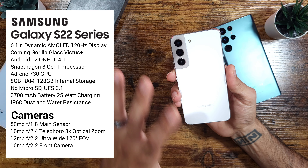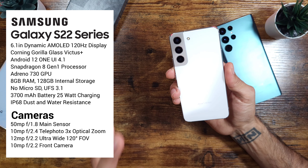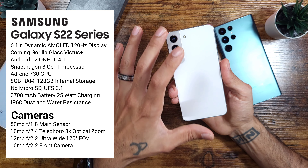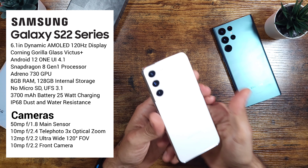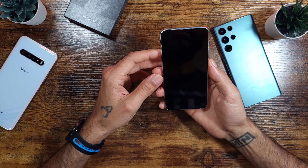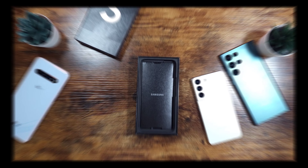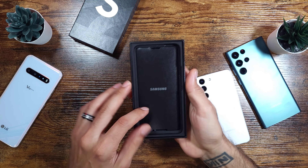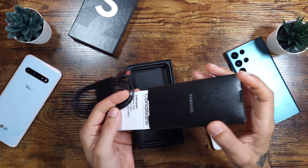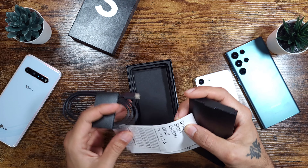It's definitely smaller than my Galaxy S21 Fan Edition. It feels really good in the hand — sort of feels like an iPhone with these flat edges, flat corners, and flat back. It is made out of glass this time, so unlike last year you don't get a plastic back. You get the premium glass finish on all of the S22 lineup.